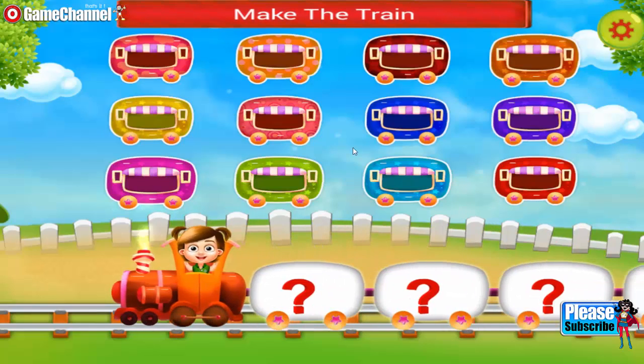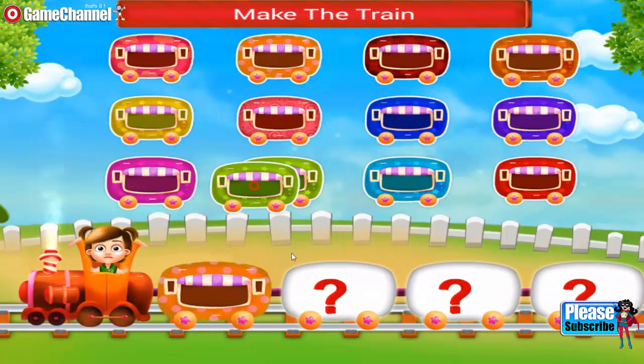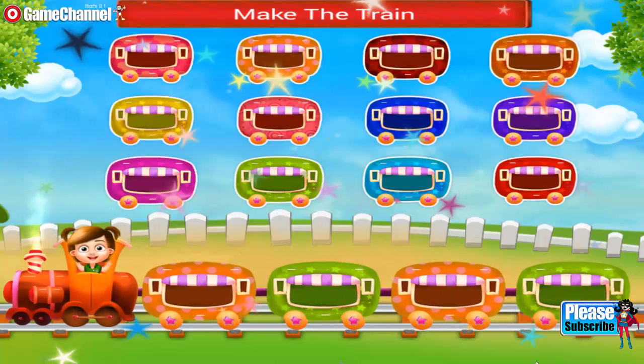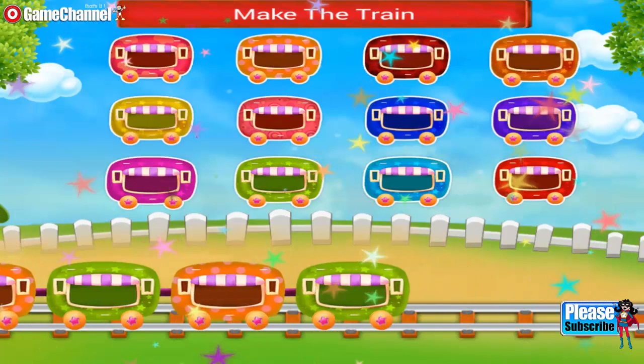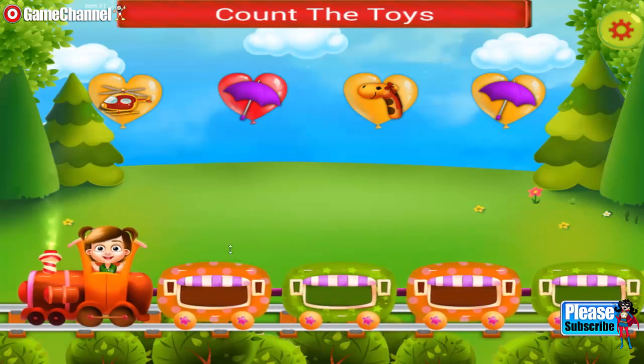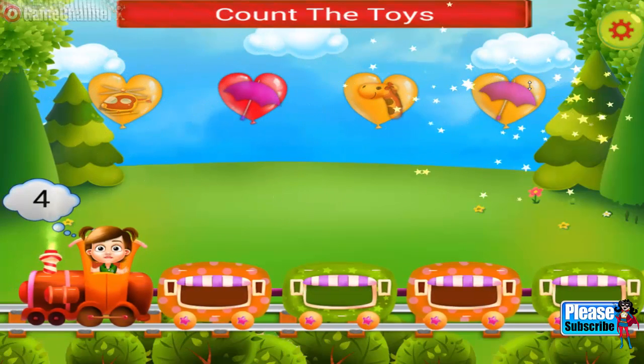Hey, you need to make a train. Join the wagons. Amazing. Lovely. The train looks so cute. You need to count the toys. One, two, three, four.